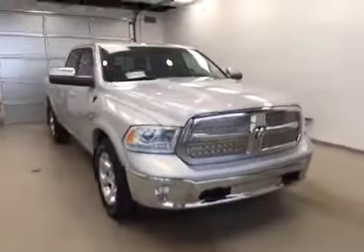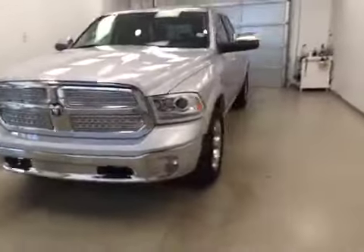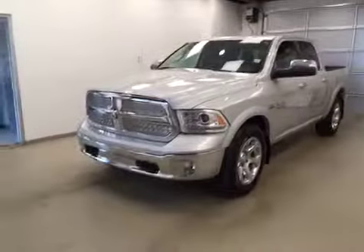Once again, this is stock number B51379 on a 2014 Dodge Ram 1500 Laramie, and our exterior color today is silver.